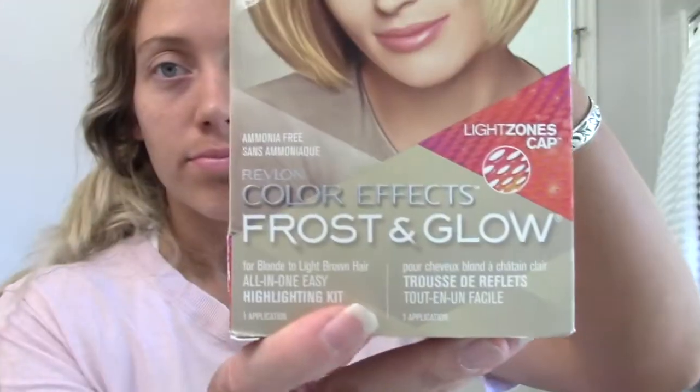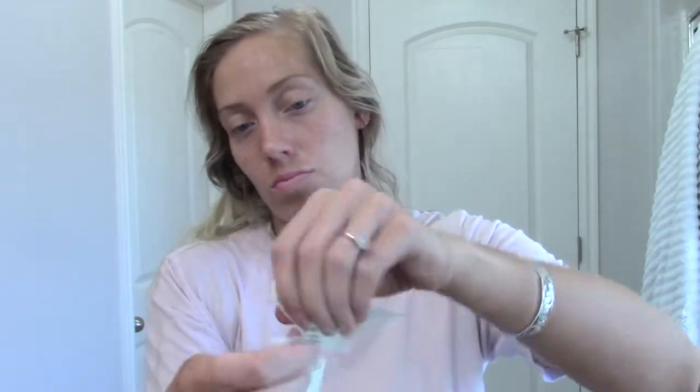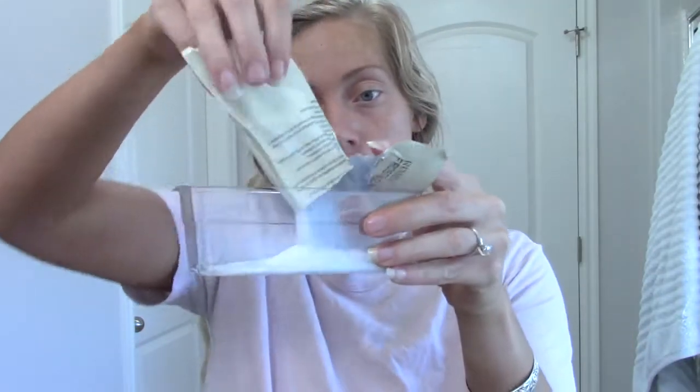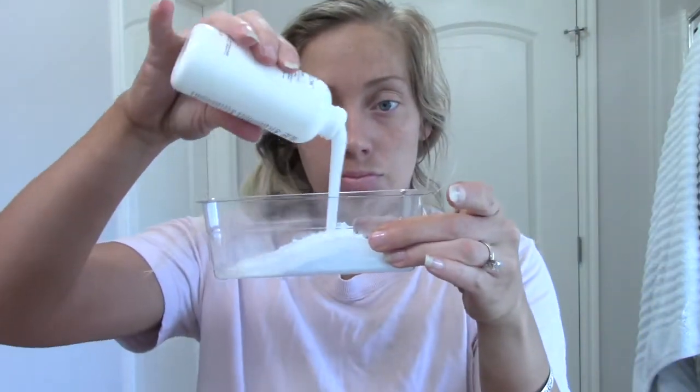Let me know what you guys think in the comments below, any tips you have for me for doing hair at home. I'm using Revlon Frosting Glow, and this is basically what's in it — a powder, a developer, something to mix with, and a cap. I never use the cap to pull through the holes — I think that's so weird. You just mix the highlighting powder into the little container that comes with it, then add in the cream developer and mix it up until it's a regular creamy consistency.